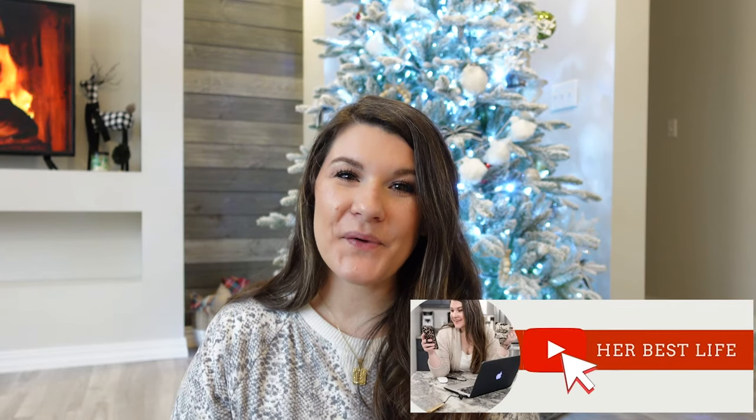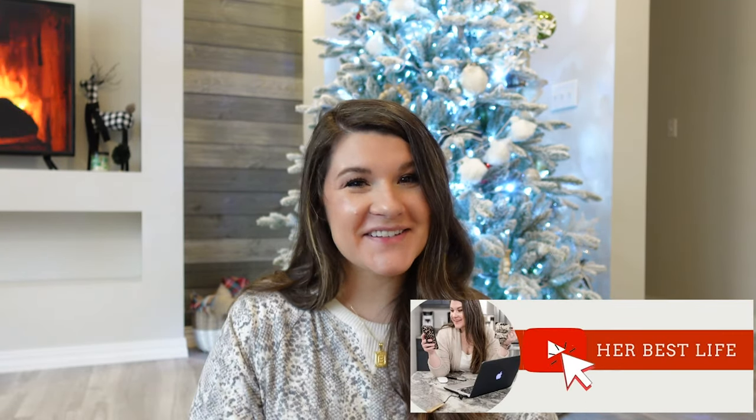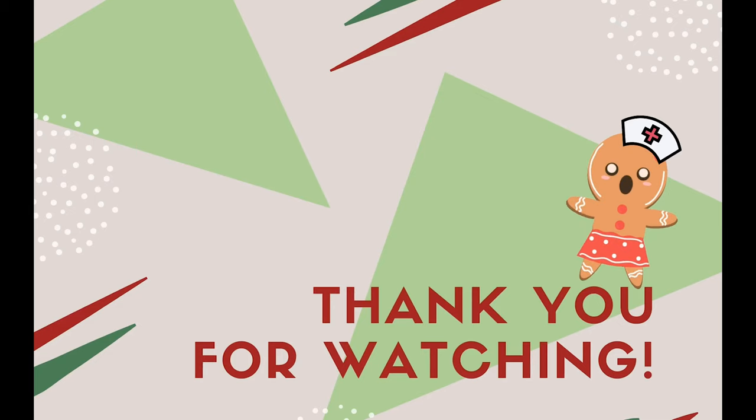That wraps up this video — that is all that I have in my little basket of gifts. If you have any other ideas on what to get the nurse in your life for Christmas, let me know in the comments below. Thank you so much for hanging out with me today. If you would like to be a part of this community of nurse moms lifting each other up with positivity, hit that subscribe button below. I will see you in the next video!